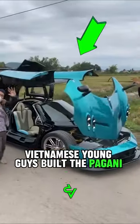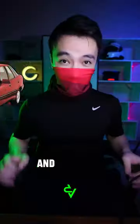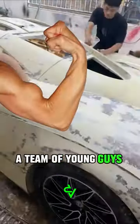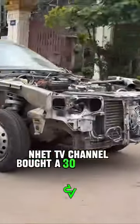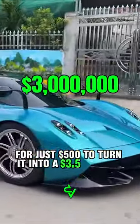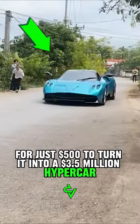Vietnamese young guys built the Pagani Huayra from a Daewoo Espero, and it is very difficult to distinguish it from the original. A team of young guys from the NetTV channel bought a 30-year-old Daewoo Espero for just $500 to turn it into a $3,500,000 hypercar.